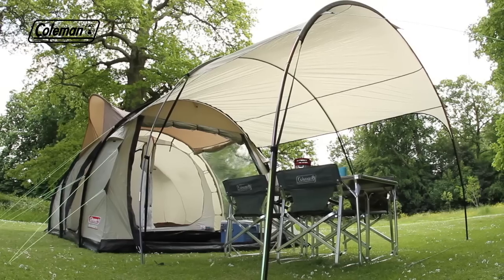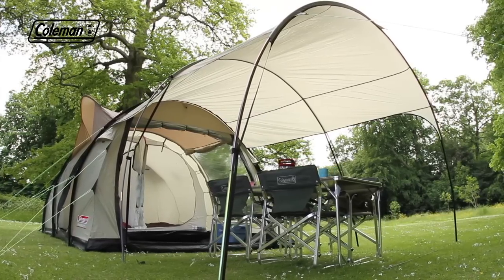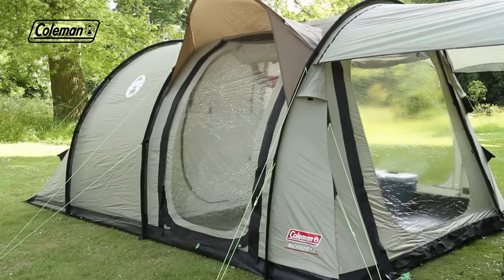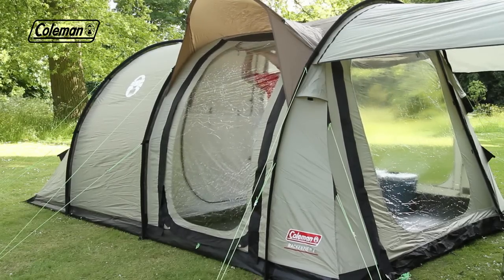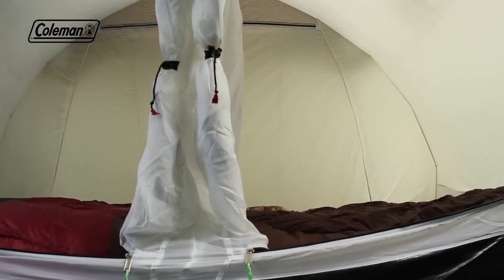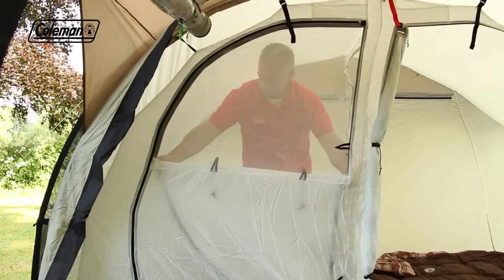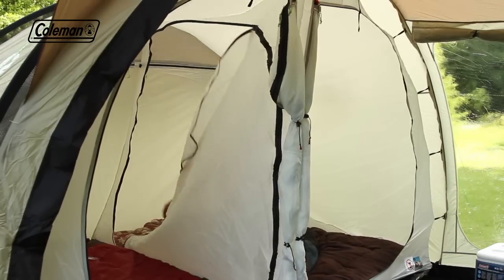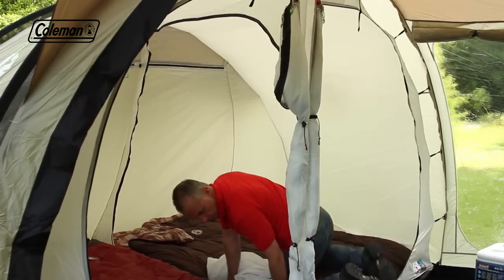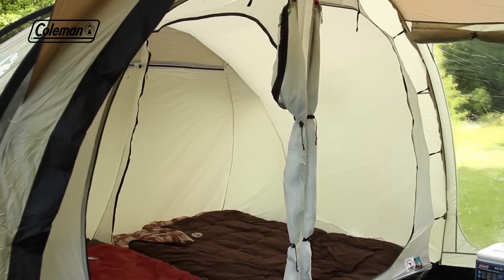Perfect for families, the tent's generous living area can house a dining table and chairs, while panoramic windows with adjustable covers offer an ideal balance of light and privacy. Two generously proportioned bedrooms constructed with breathable polyester and ultra-fine no-see-um mesh ensure even the smallest bugs are kept at bay. Maximum sleeping flexibility is guaranteed thanks to the removable divider in the bedroom, allowing you to convert it from two rooms to one extra large bedroom.